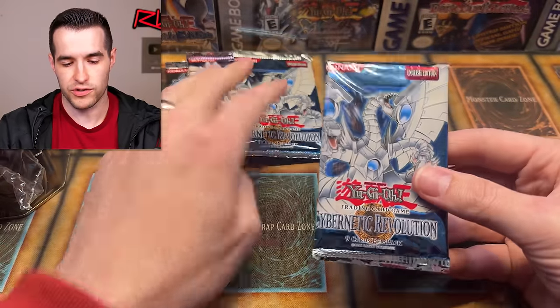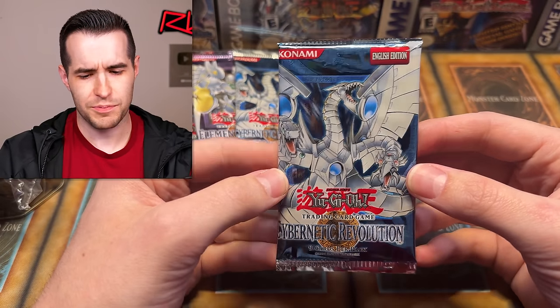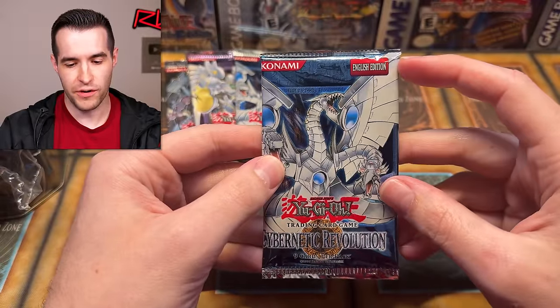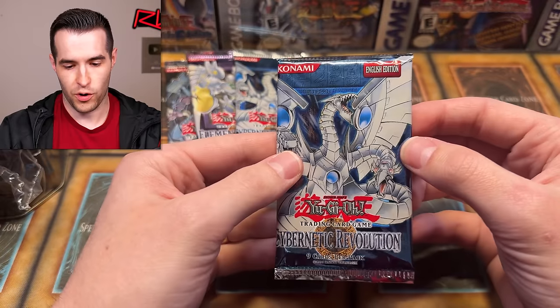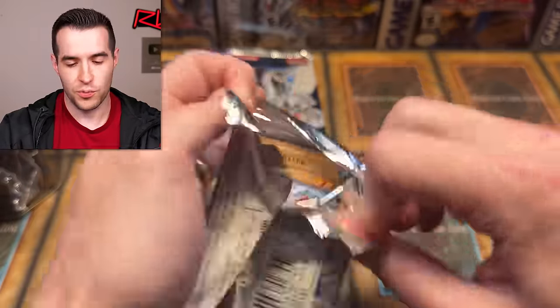Let's do one of the Cybernetic Revolution packs — Shadow of Infinity, you know what we're looking for. Check out this pack — the edge is way pushed over, it's completely wrapped all the way around for part of the artwork. Very strange. It's not like a reseal or anything; that happened quite a bit back in the day, but still pretty weird.